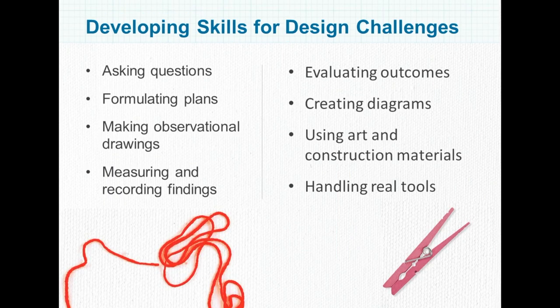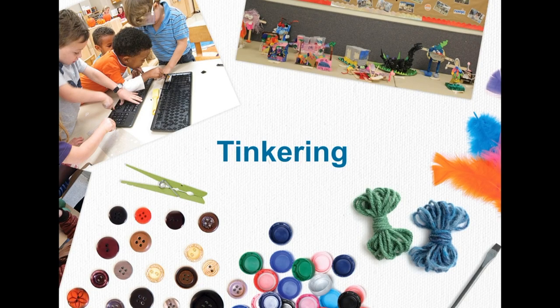There are lots of things you can do in your classroom, in and out of every day, to develop these skills. And if you're using some type of project-based investigation, studies, or a project approach, you're probably doing a lot of these kinds of things already — asking questions, formulating plans, making observational drawings, and handling real tools.